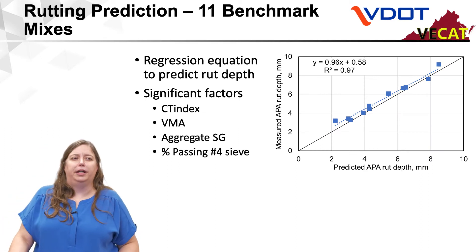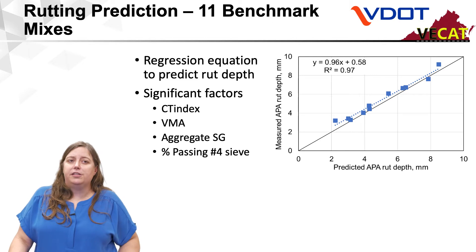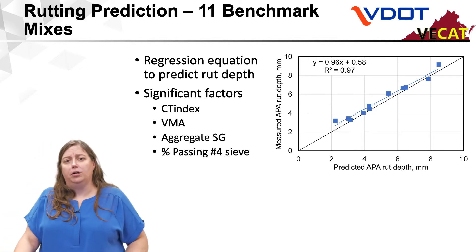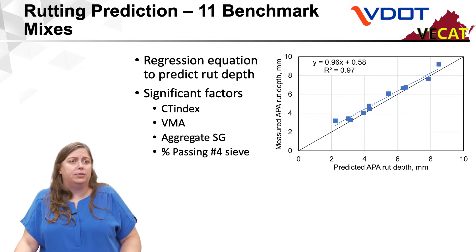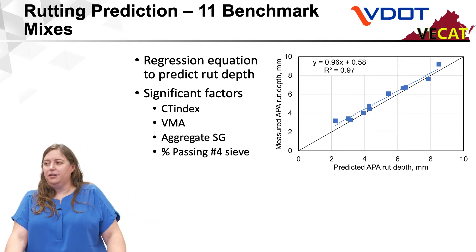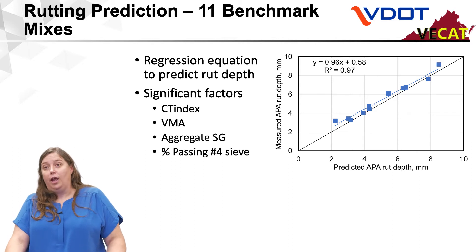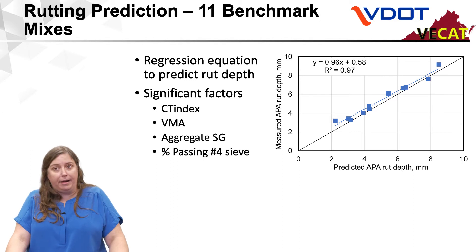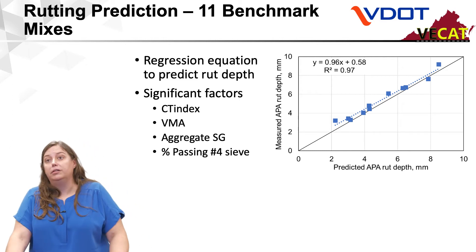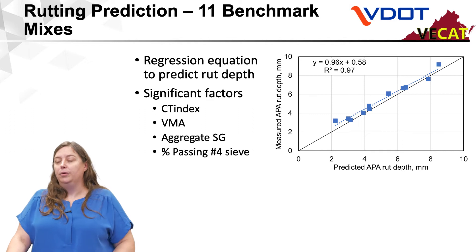We looked at rutting predictions again with those benchmarking mixes. We used a spreadsheet and developed a regression equation to predict rut depth. Some of the significant factors in that equation were CT index — you can use the CT index to predict rut depth along with other factors — VMA, aggregate specific gravity, and percent passing the number four sieve. I don't think that would be a reasonable relationship to design a mix off of, but it does give some indications on things you can change when a mix is not performing as expected. If your mix is wanting to rut more, you might want to look at your aggregate structure and aggregate sources.